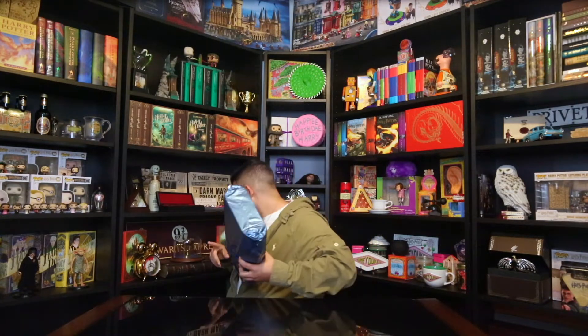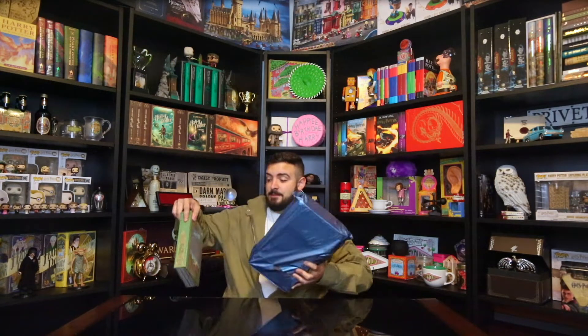Not only am I unboxing this one — the one from the UK — but this is also a little sneak peek of a possible future video. I already have the other one. So not only am I unboxing the UK edition, but this one is the one I got at Barnes and Noble. And the only reason I got two of them is because at Barnes and Noble, if you get it on the release day, they give you an amazing poster, which I'll show you guys.